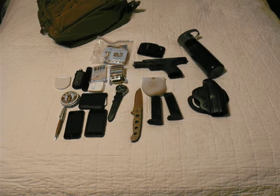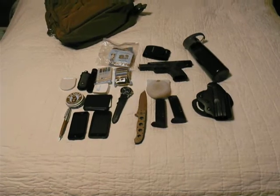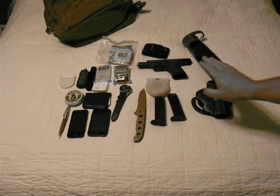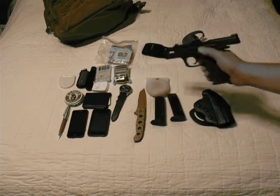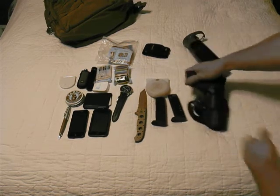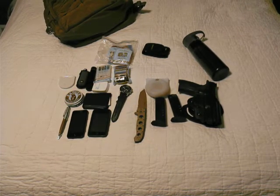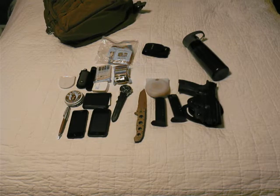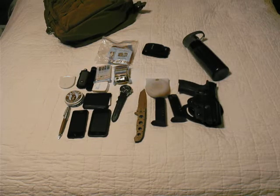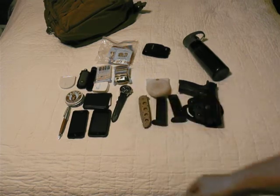So that's my everyday carry — it all goes in the 5.11 bag. When I'm outside of work I do wear the holster with the pistol. Here in Arizona we're allowed open carry as well as concealed carry without a permit, but there are advantages to having the concealed weapons permit — reciprocity to carry in other states, and you don't need a background check when buying new firearms.